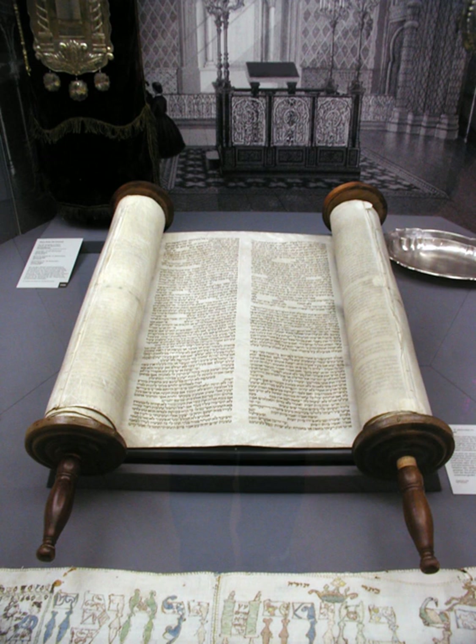Special prayers are recited when the Sefer Torah is removed from the ark (see Torah reading), and the text is chanted rather than spoken in a special melodic manner (see cantillation and nigan). Whenever the scroll is opened to be read, it is laid on a piece of cloth called the mappa. When the Sefer Torah is carried through the synagogue, the members of the congregation may touch the edge of their tallit to the Sefer Torah and then kiss it as a sign of respect.